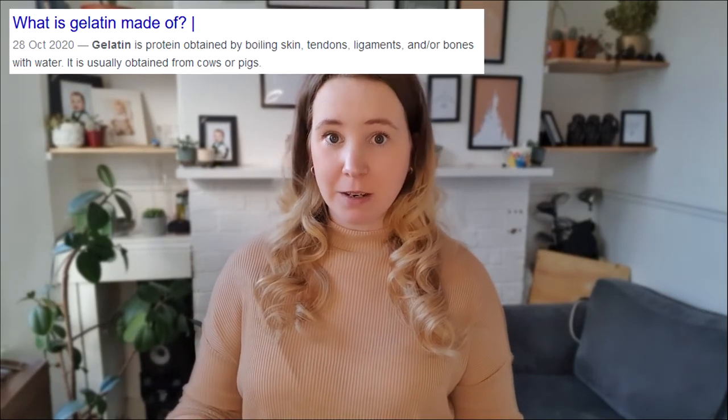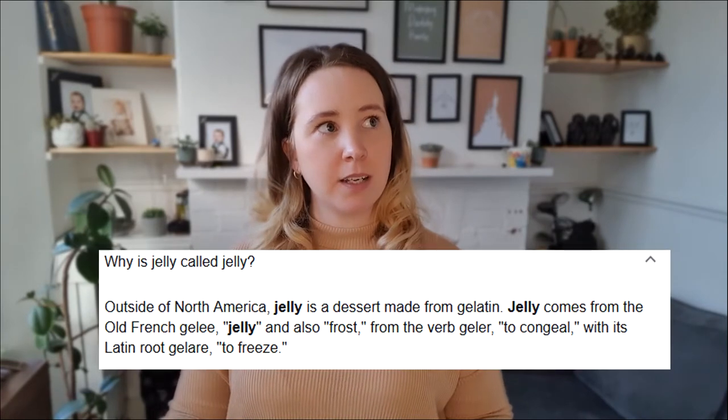Gelatine — I think it's an obvious one, but not everybody knows about it. From what I've researched, it is crushed-up bone marrow from an animal, and it kind of holds things together. It's found in chewy sweets and gooey desserts — it gels them together, that's why it's called gelatine. It's also in jelly, which is maybe why jelly is called jelly.